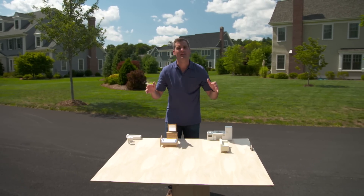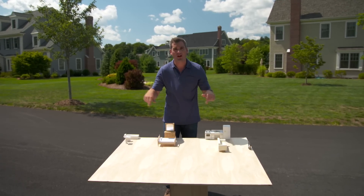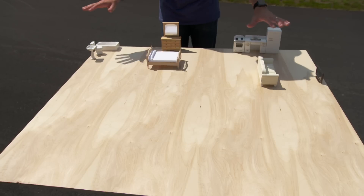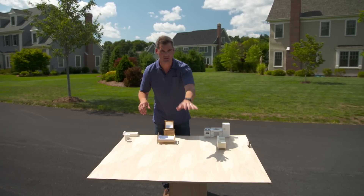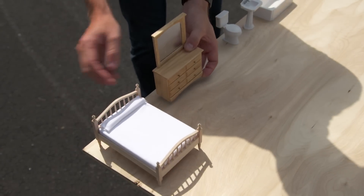This plywood here represents the average home in America, about 2,500 square feet. You can see we have all the essentials covered, but we have space to add extra bedrooms, extra bathrooms. You can expand as you need. As long as you have the space, you could always build bigger and bigger homes.